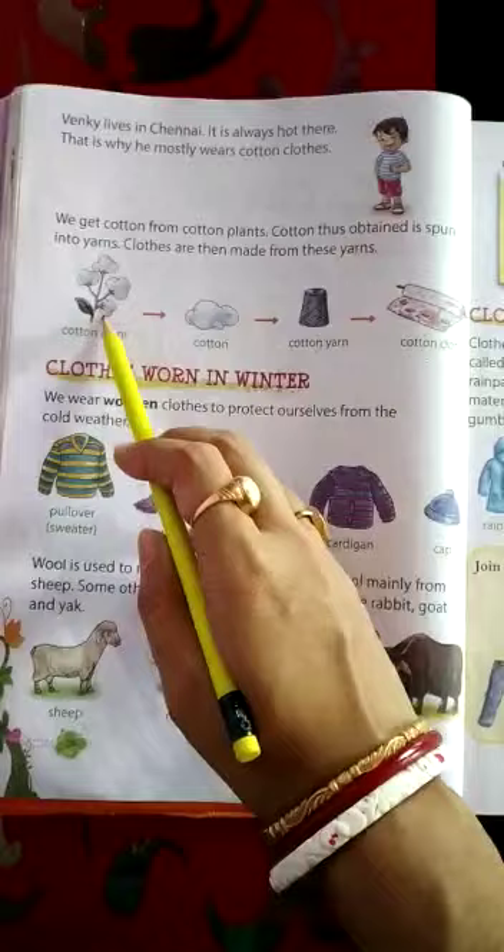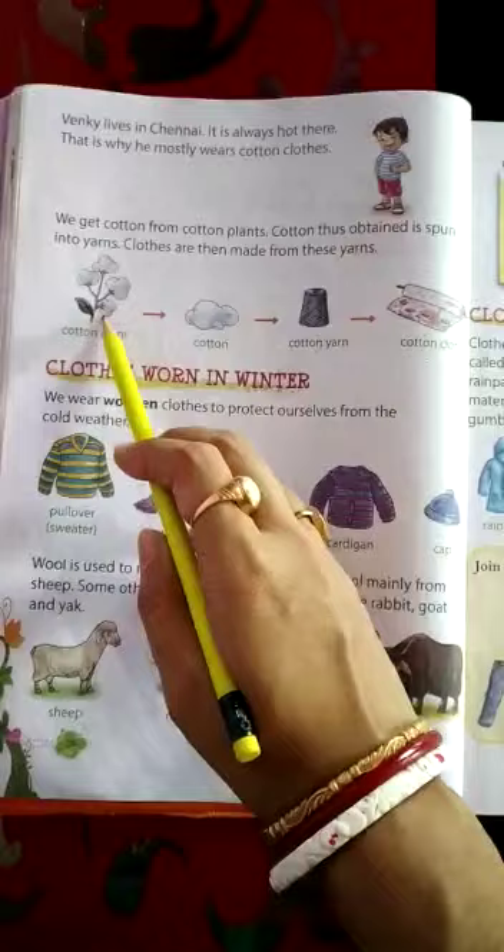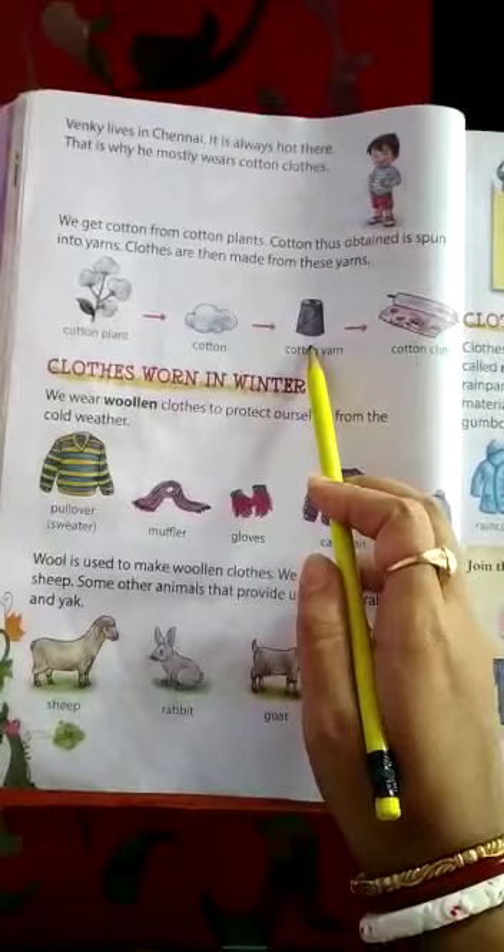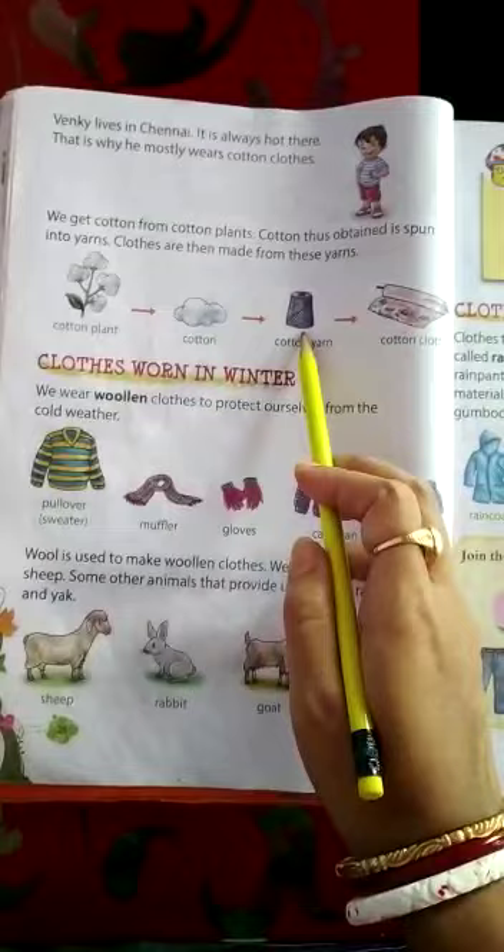First, cotton plant. From cotton plant we are getting cotton. But can we directly wear this cotton? No. From this cotton, yarns are made. Yarn means thread. You have seen thread in your home. From cotton, different colorful threads are made. From that yarn, then clothes are made. Cotton we get from cotton plant.